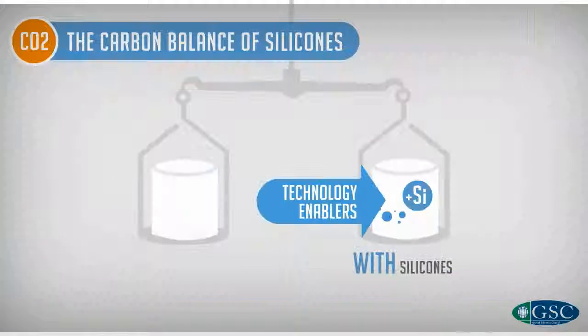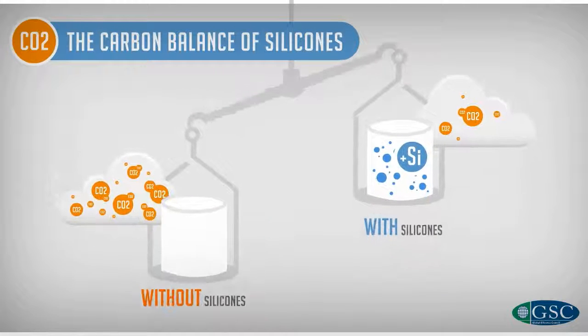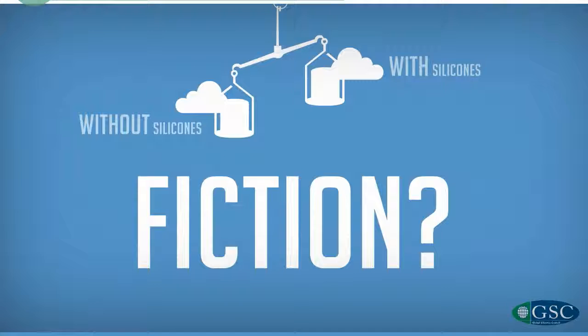Silicone products are technology enablers that reduce the CO2 emissions of many essential products and services. Fact or fiction? Fact.